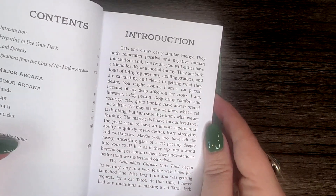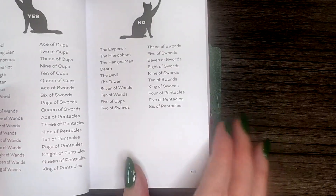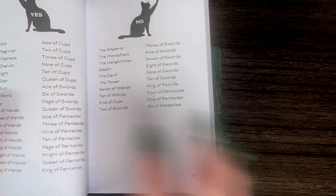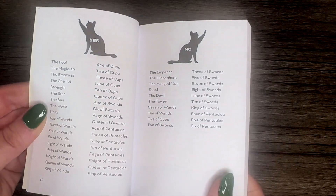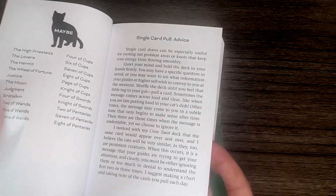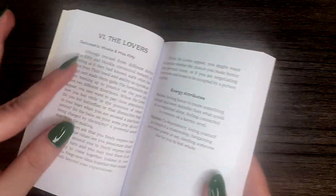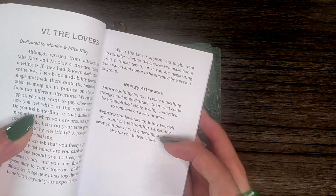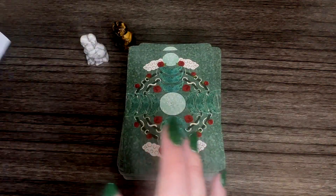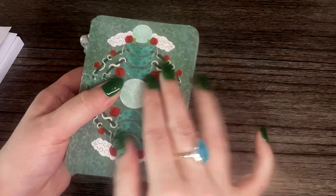This is the same author as the Crow Tarot. The guidebook gives some card spreads and lets you know yes or no if you want guidance for a one-card pull. There's the Meow Spread — I love that! It gives a good detailed description with positive and negative energy attributes. There are also two extra cards in this deck beyond the standard 78.